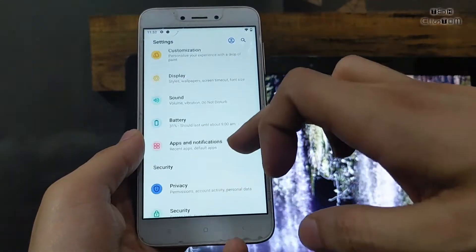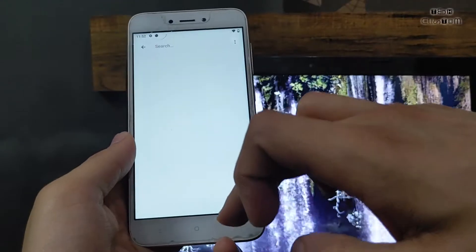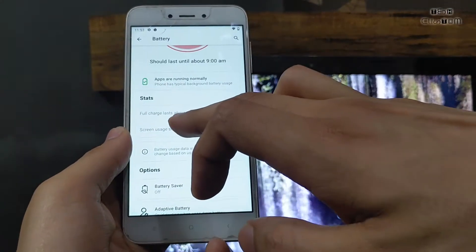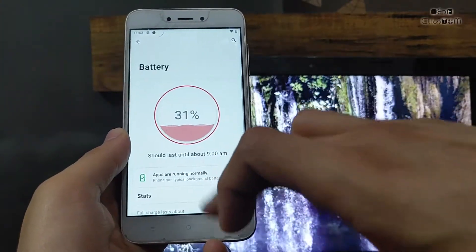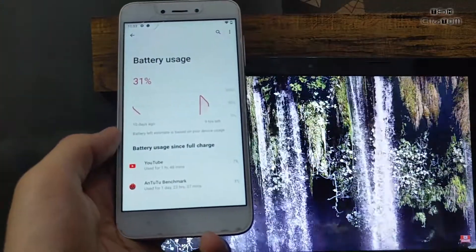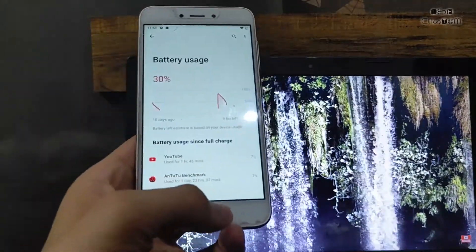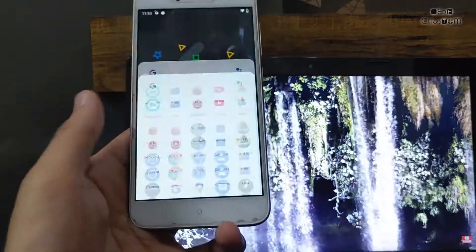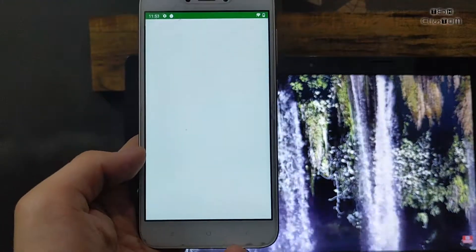I am not sure about the battery backup — it does not give the best battery backup compared to other ROMs. Here is the battery usage: full charge lasted one day and 11 hours, with screen-on time of 2 hours 26 minutes. There is a noticeable drop in battery while using YouTube.